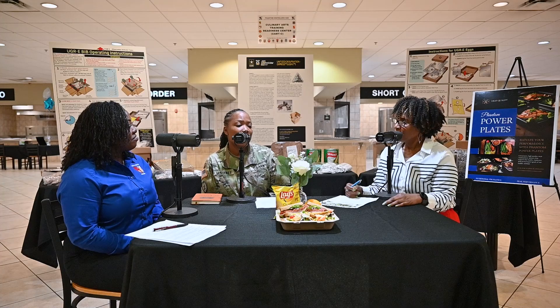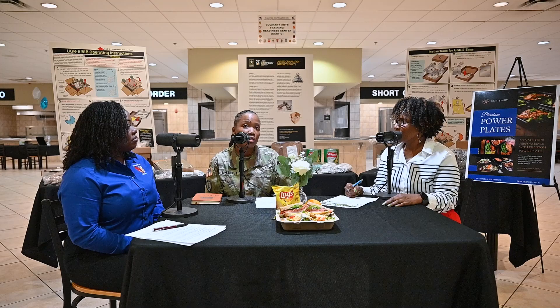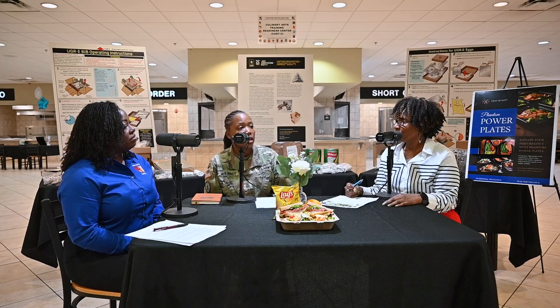Customers have access to Phantom Fresh from 0800 to 1500 hours, five days a week, Monday through Friday. Saturday and Sunday are prep and production days to prepare for the coming week and start fresh on Monday.